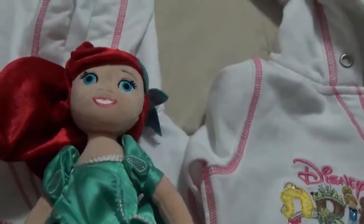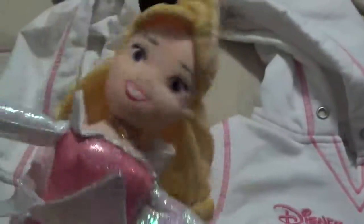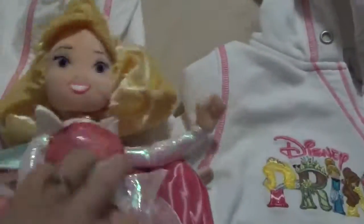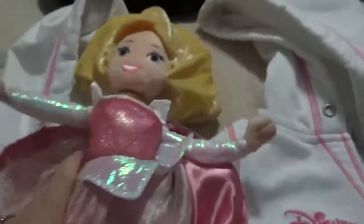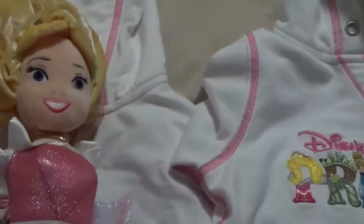And then I got these dolls — this is Ariel, and when you flip her upside down she turns into Aurora. Really, really cute — you get two dolls in one. Really nice detail. These have been played with for a couple of weeks.